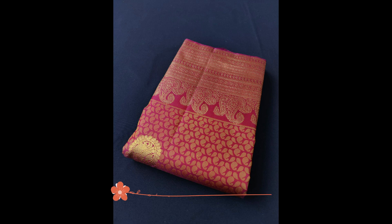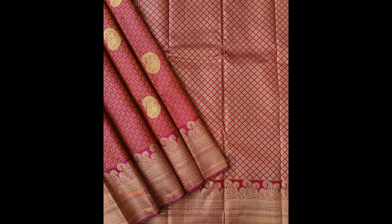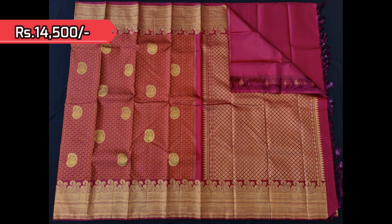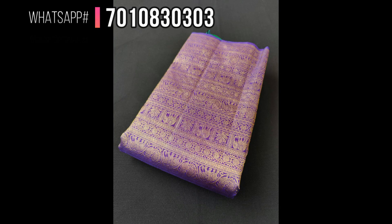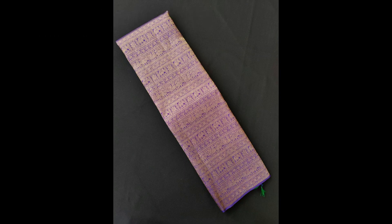Next comes another turning border Kanjivaram with rich brocade woven body along with paisleys woven in golden zari — a beautiful dark pink Kanjivaram priced at 14,500. Here comes another borderless style with a very grand rich golden zari vanasingharam pattern woven all over the body.